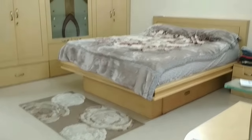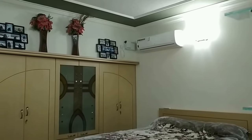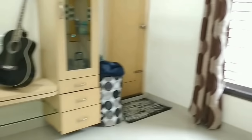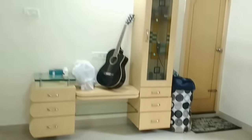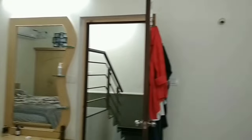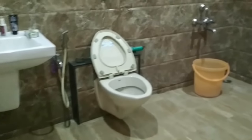This is one spacious bedroom. Both bedrooms on this floor include a cot. The cots are custom made, matching the other woodwork inside the bedroom like wardrobes, dressing, and all. This is the road-side facing bedroom.